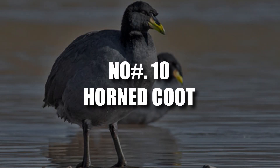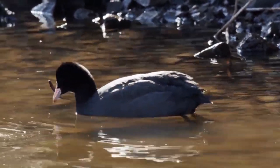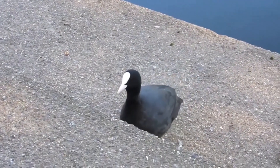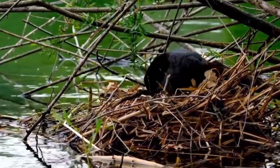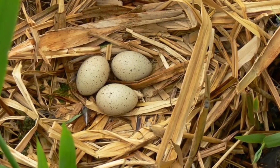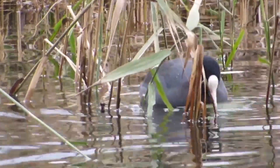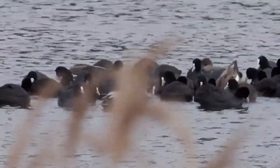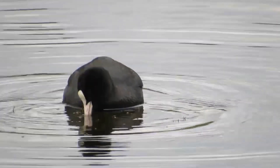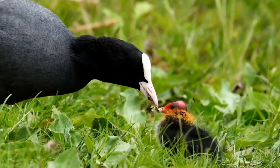Number 10: Horned Coot. Don't be fooled by their plain black feathers and pale yellow bill — horned coots are impressive architects. You'll notice a curious black knob atop their beak, but their true marvel lies beneath the water's surface. These birds build remarkable nests that resemble underwater volcanoes, meticulously piling pebbles into mounds reaching a staggering 1.5 tons. Imagine a tiny island emerging from the shallows, just far enough — around 40 meters — from the shore to avoid strong currents. Topped with aquatic vegetation, these colossal nests provide a safe haven for the coots to raise their young.